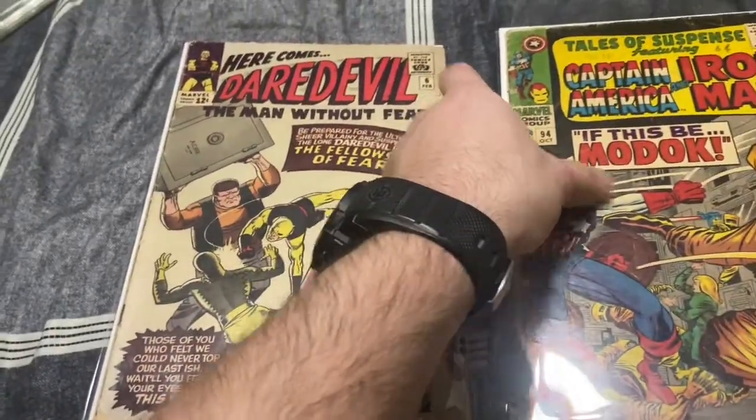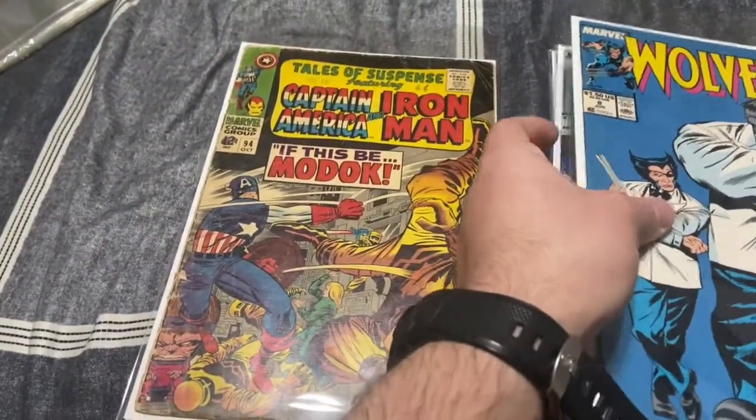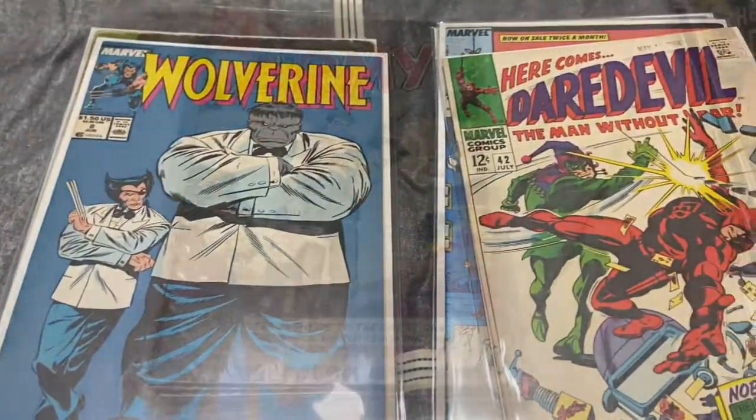I thought I paid a fair price for them. Like I said, I should be able to dump my money on these. These books are just too cool to pass up. Thanks for watching and until next time.